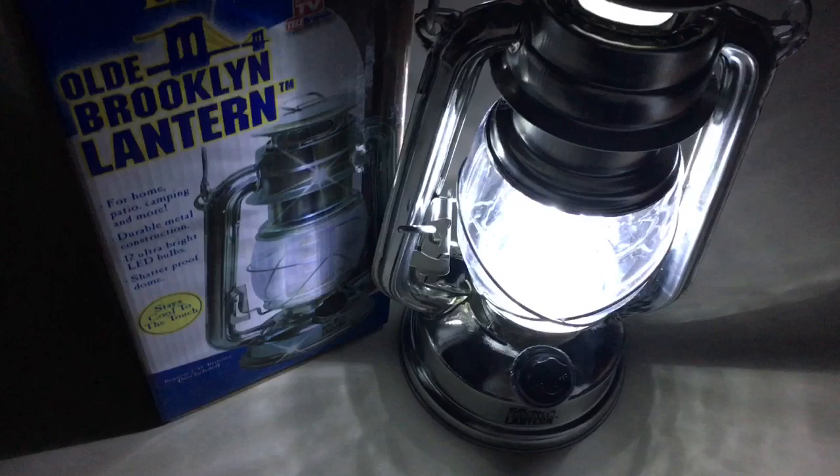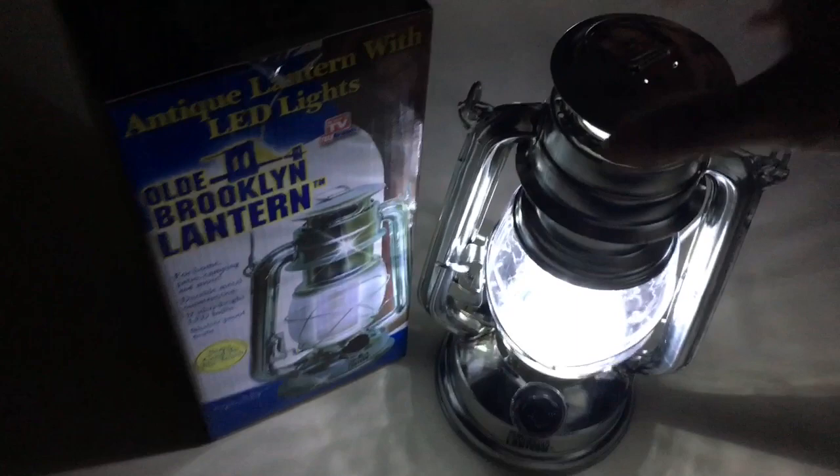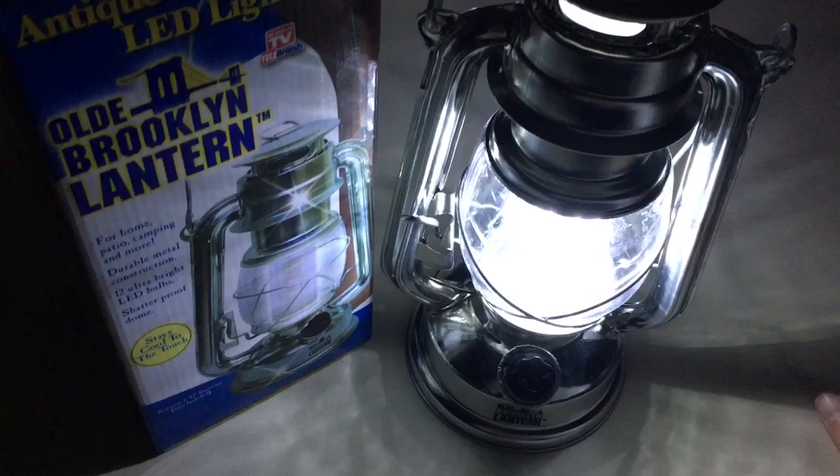I had the first one for years before I moved up here. I got it for Christmas from my mom, and I liked it so much I bought another one — so we've had two of these and we use them very often here on the homestead.